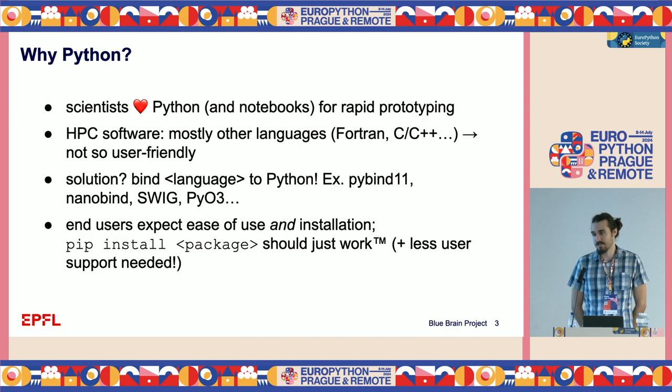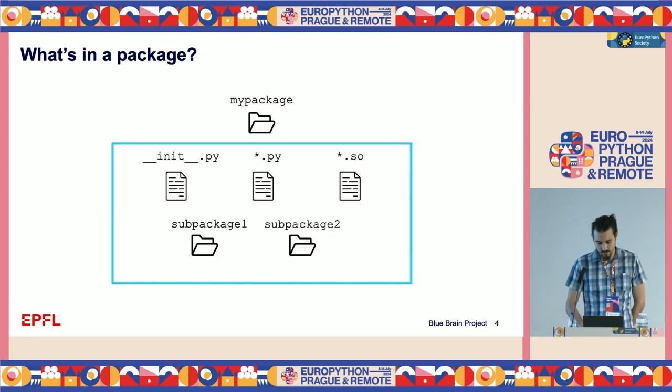Users expect not just ease of use, but also ease of installation — so pip install some package should just work. A package is basically just a directory with an __init__.py file, possibly some other Python files, possibly some shared libraries which are compiled extensions, and maybe some sub-packages as well.